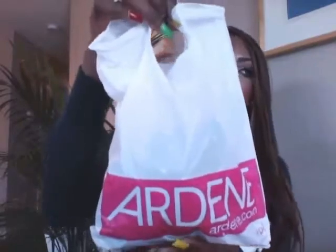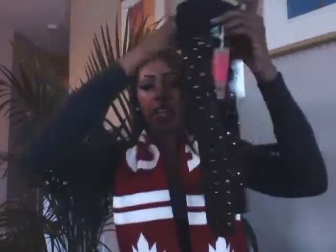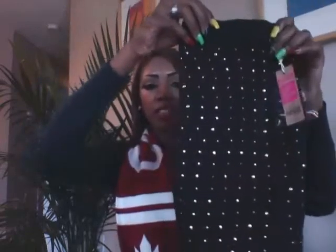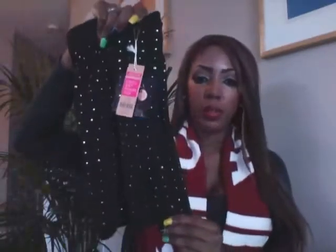I went to Ardene, and Ardene is a store that's kind of like Charlotte Russe. I don't think we have an Ardene in the States, or at least not in Florida. Anyway, a lot of their stuff in the store right now is 70% off, so I got this skirt here. It was only three dollars and some change, because the regular price is $12.50 with 70% off. So cute.